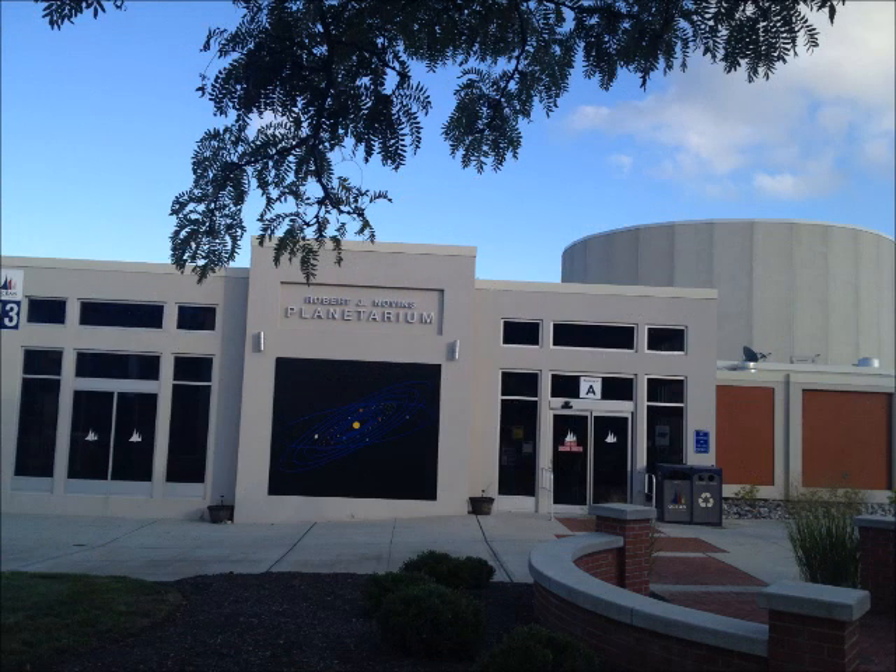When the Digistar 4 was installed nearly 10 years ago, it was the latest version available. However, the Digistar 7 will be coming out soon. With the support of you, our loyal patrons, we hope to be able to upgrade to this amazing new system in the coming years.